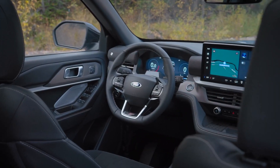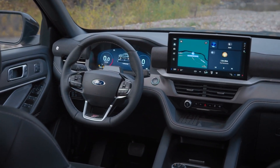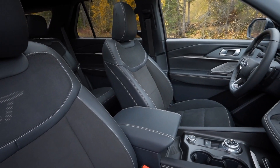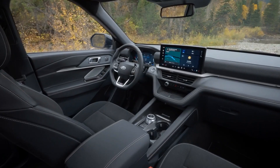The interior of the Explorer has also been upgraded with new materials and colors, as well as new soft-touch surfaces on the center console and door panels. The cabin is spacious and comfortable, with seating for up to seven passengers and plenty of cargo space.